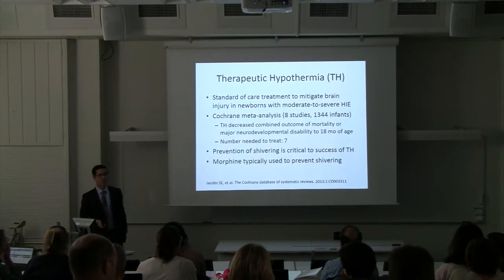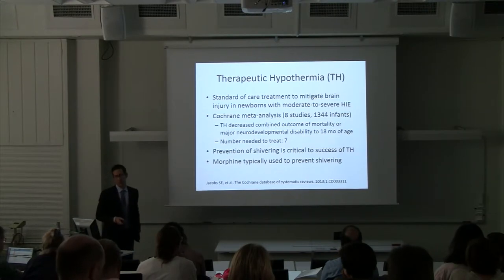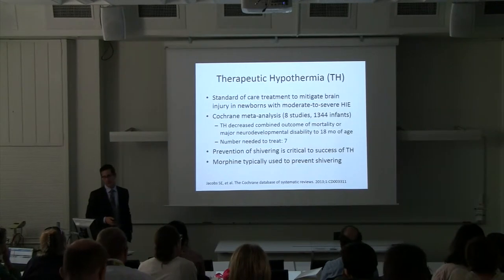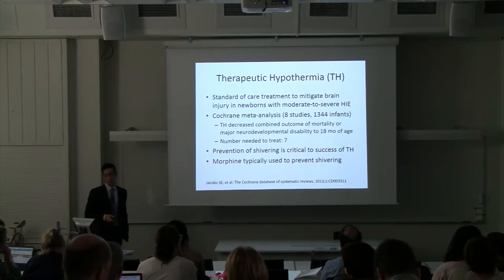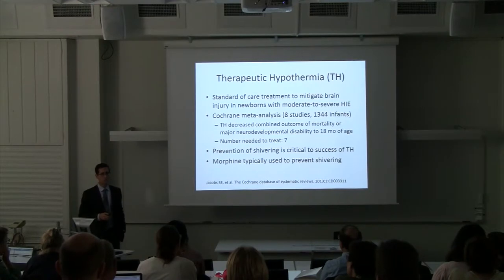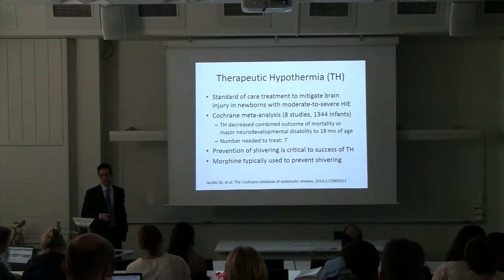The standard treatment right now is therapeutic hypothermia. This has been around for a while, with the Cochrane Review including over 1,300 babies. The number needed to treat to prevent death or disability at 18 months of age is seven — a good number needed to treat. However, babies with severe HIE still have very poor outcomes, and so we're looking for other adjunctive treatments.